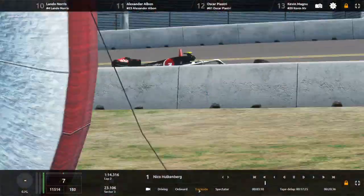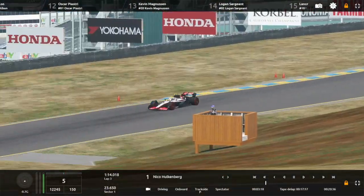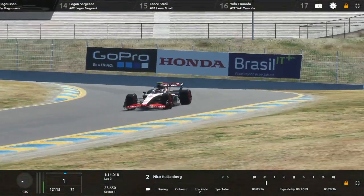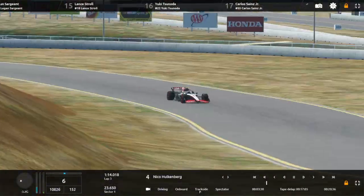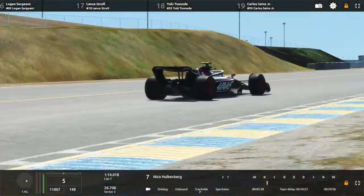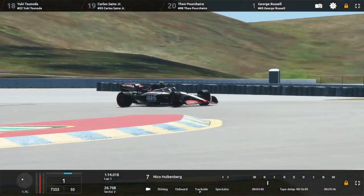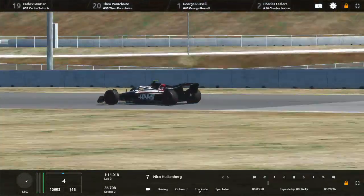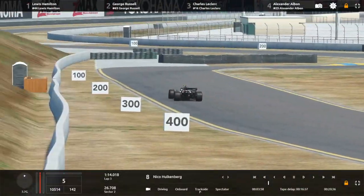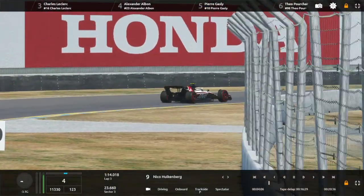Final corner Turn 12 is flat out, and that is a lap of Sonoma Raceway. Hulkenberg goes fastest. I'll give these some corner names: Turn 1, Turn 2, Turn 3, then up towards Turn 4 and Turn 5. Turn 6 is here and through Turn 7, before the long left-hander of Turn 8. Then towards Turn 9, Turn 10, Turn 11, and then through Turns 12, 13, 14, 15, and towards the 16-17 chicane.